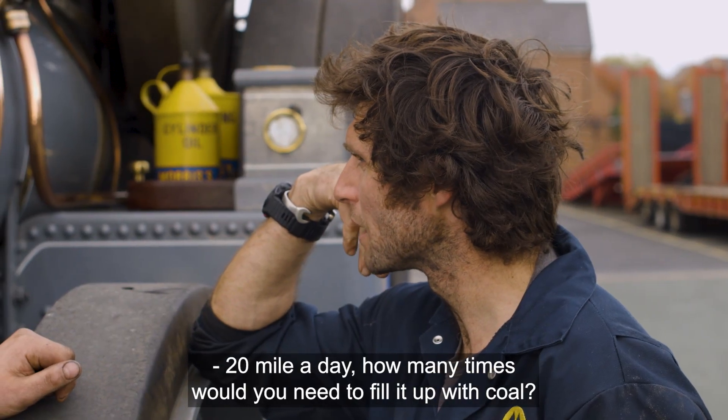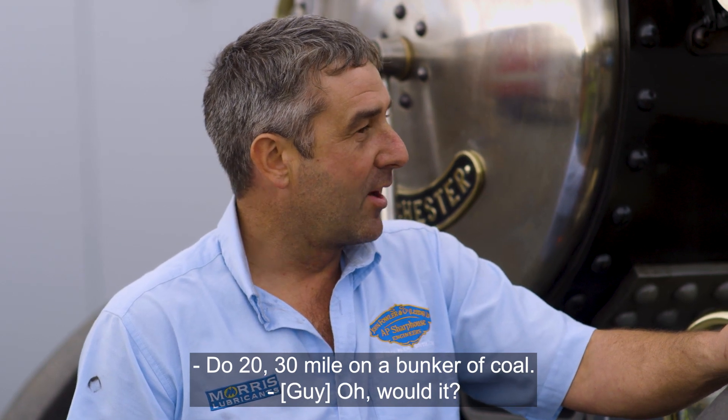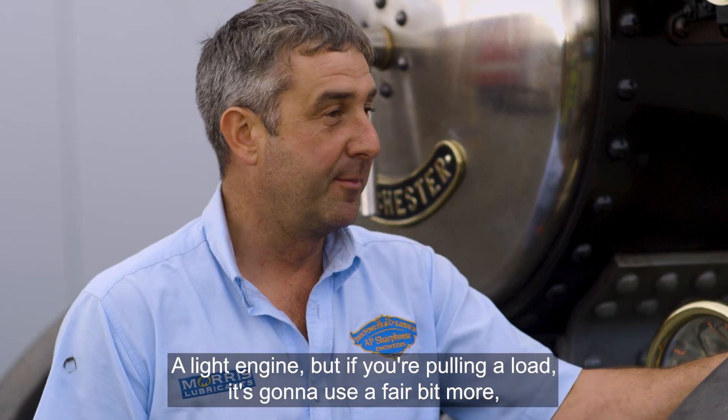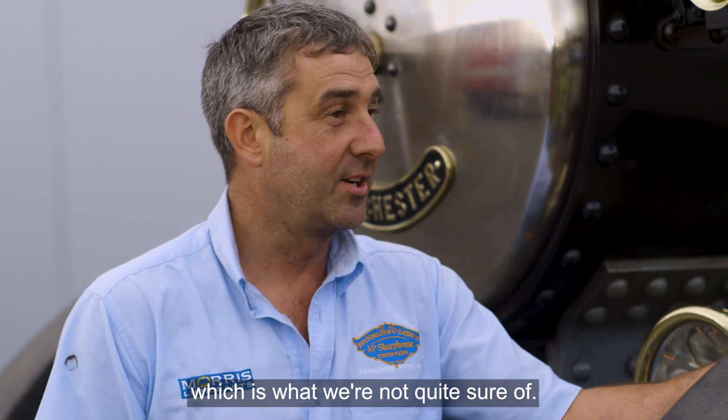20 miles a day - how many times would you need filling up with coal? You can do 20, 30 miles on a munker of coal. A munker of coal? Yeah, easily. A light engine, but if you're pulling a load it's going to use a fair bit more, which is what we're not quite sure of.